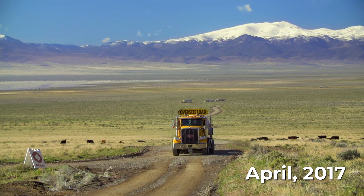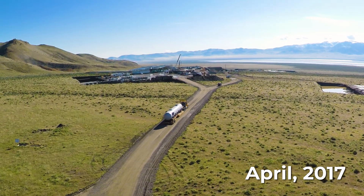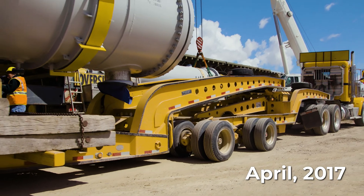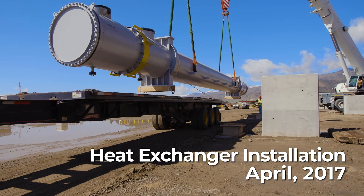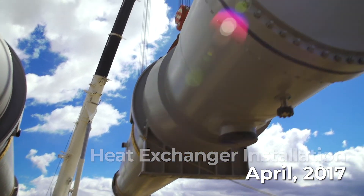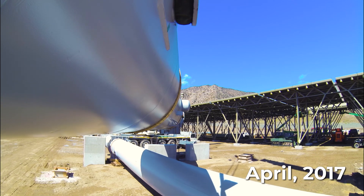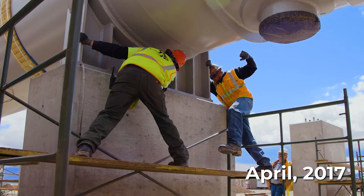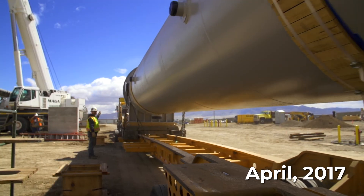Heat exchangers are a critical component of the binary geothermal power plant design. The geothermal fluid runs through the tubes of the heat exchanger while heat is transferred to a working fluid flowing outside the tubes. The working fluid is heated to a pressurized vapor and passed through a turbine, beginning the production of electricity. This is where our vertical integration becomes vitally important. Because we manufacture the air cooling system, heat exchangers, and our patented turbines, our equipment works together seamlessly, reducing construction timelines and maintenance costs, and maximizing power production for our customers.